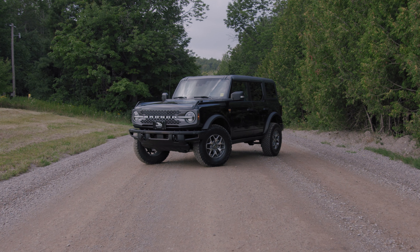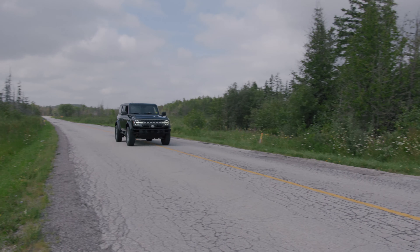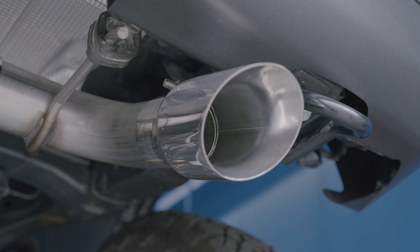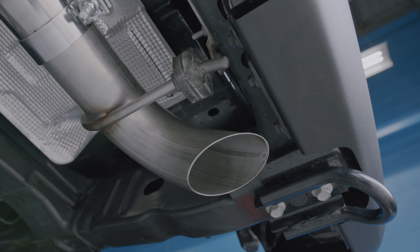First up, the all-new Ford Bronco. Whether you're a die-hard off-road enthusiast or simply daily drive your Bronco, choose from three different system styles from MBRP — featuring a single or dual rear exit option, or MBRP's high clearance single exit kit.